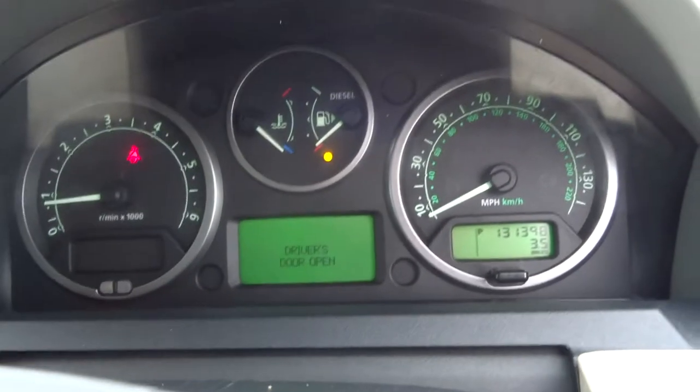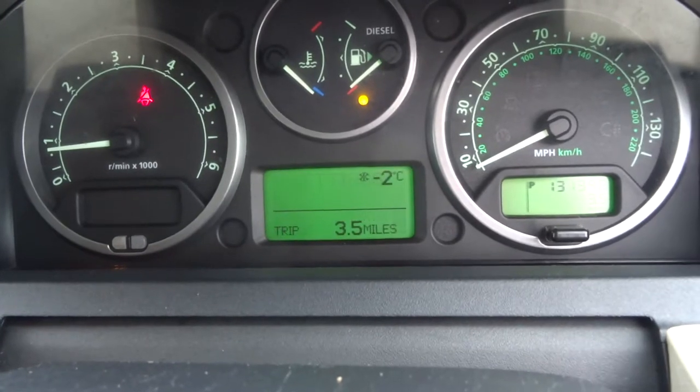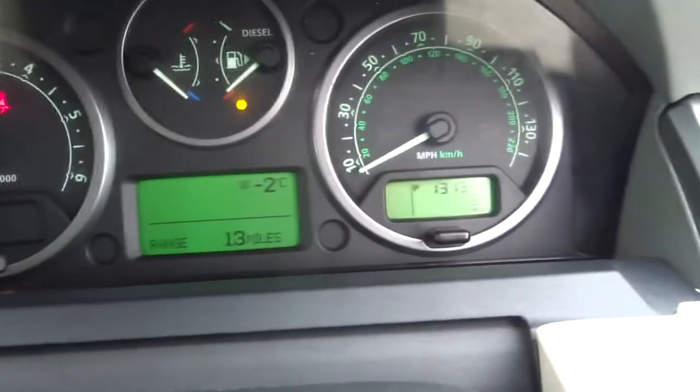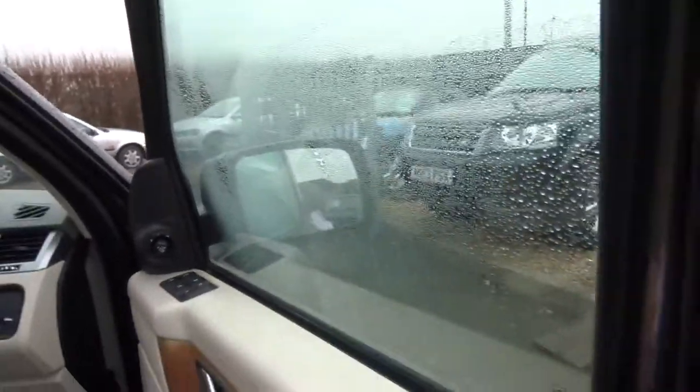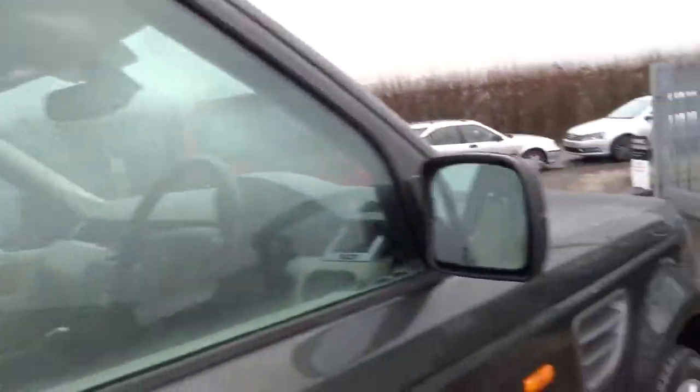Minus two on the thermometer there. 131,000 miles on the clock. Also has headlights, Harman Kardon stereo, and folding mirrors. Very, very nice car indeed.